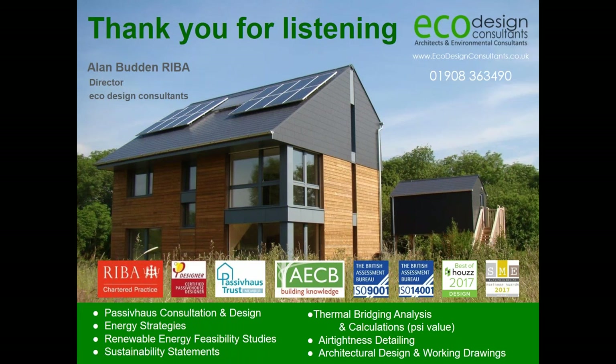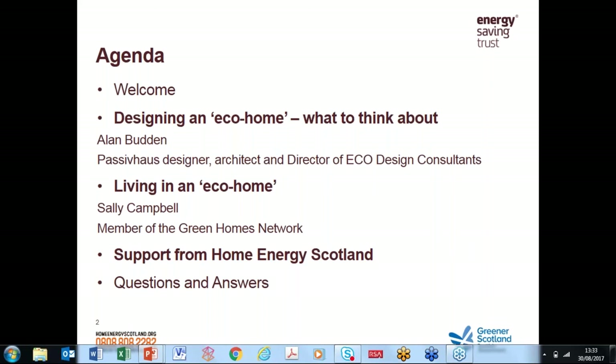Thank you very much — that's my presentation done. Hopefully you've got some interesting questions. We're going to move swiftly on to Sally Campbell, who's going to talk about her own eco home. Over to you, Sally.